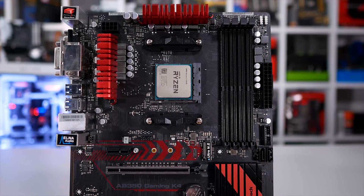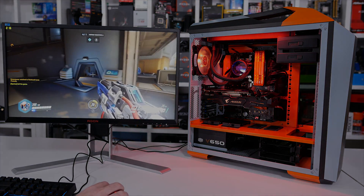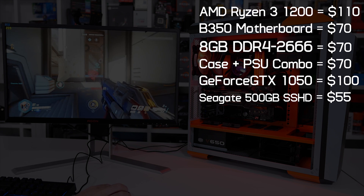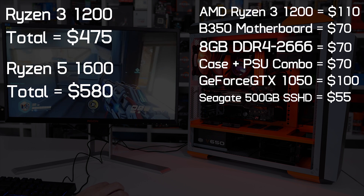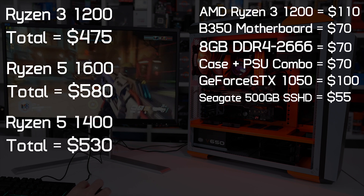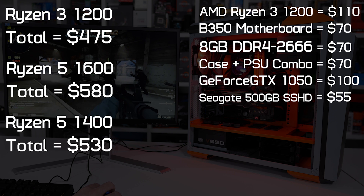Ignoring Intel's lineup — which you really safely can at these price points — the Ryzen 5 1400 and 1500X seem like the obvious choice, yet if you're really serious about your PC I'd recommend saving a little extra and getting the 6-core R5 1600. If you went for the cheapest possible gaming build with a basic B350 board, 8 GB of DDR4, a cheap case and PSU combo, a GTX 1050 and something like a 500 GB Seagate FireCuda SSHD, you'd save just 18% on the entire build opting for the R3 1200 over the R5 1600 — getting half the L3 cache, two fewer cores and eight fewer threads. The same system would be just 10% cheaper with the R3 1200 over the SMT-enabled R5 1400. Still, if you're hell-bent on spending as little as possible, the Ryzen 3 1200 at $110 US is a super chip.